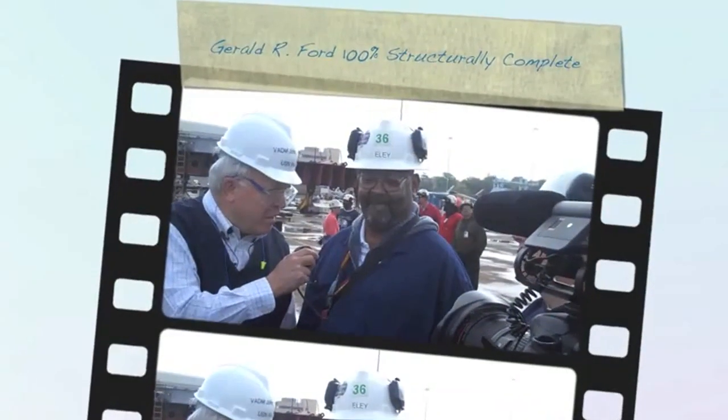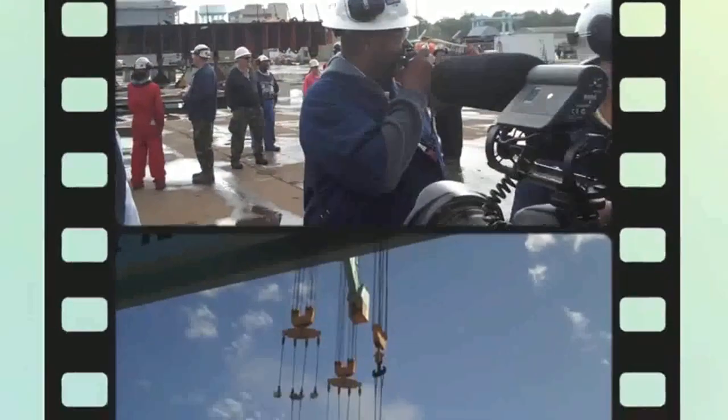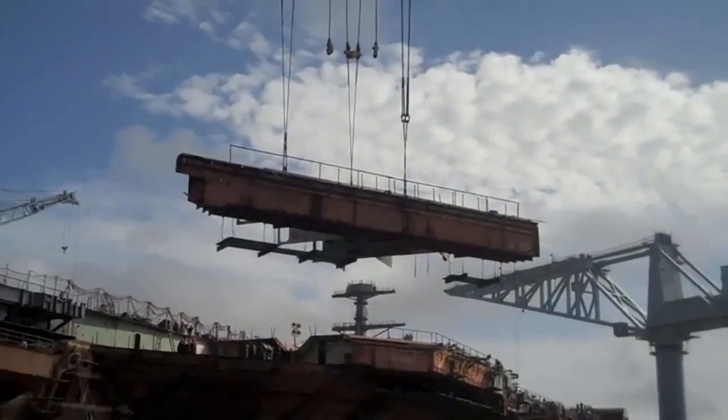The final section — the Gerald R. Ford CVN-78. Today we're putting the last piece of primary structure on the aircraft carrier. It's Gerald R. Ford CVN-78.